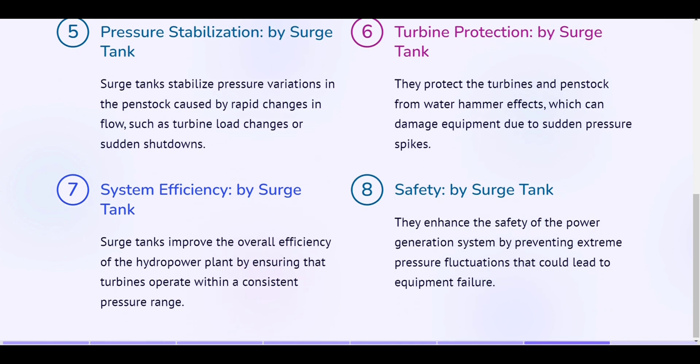Pressure stabilization, by surge tank. Surge tanks stabilize pressure variations in the penstock caused by rapid changes in flow, such as turbine load changes or sudden shutdowns. Turbine protection, by surge tank. They protect the turbines and penstock from water hammer effects, which can damage equipment due to sudden pressure spikes. System efficiency, by surge tank. Surge tanks improve the overall efficiency of the hydropower plant by ensuring that turbines operate within a consistent pressure range. Safety, by surge tank. They enhance the safety of the power generation system by preventing extreme pressure fluctuations that could lead to equipment failure.